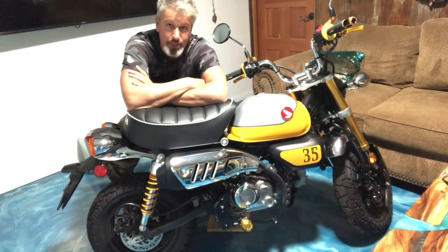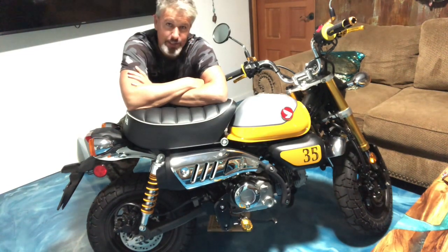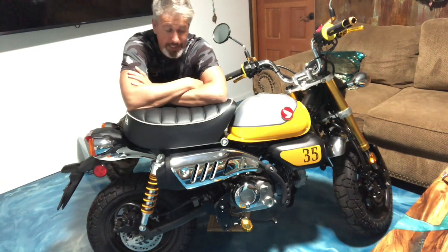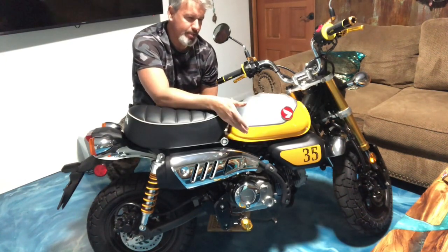Number one is the general retro style — you can't beat it. I love the way this looks. They have the Dax coming out next year, but honestly I prefer the look of the Monkey over the Dax. So the general look, that's number one.